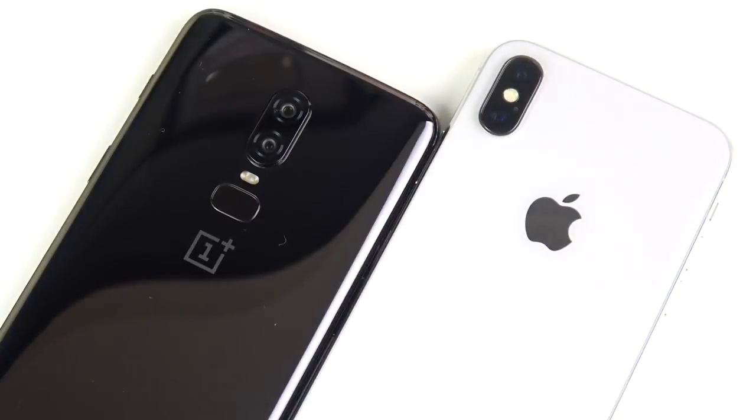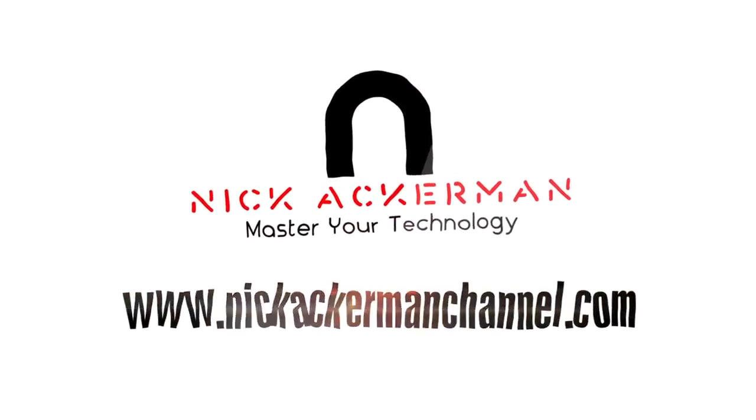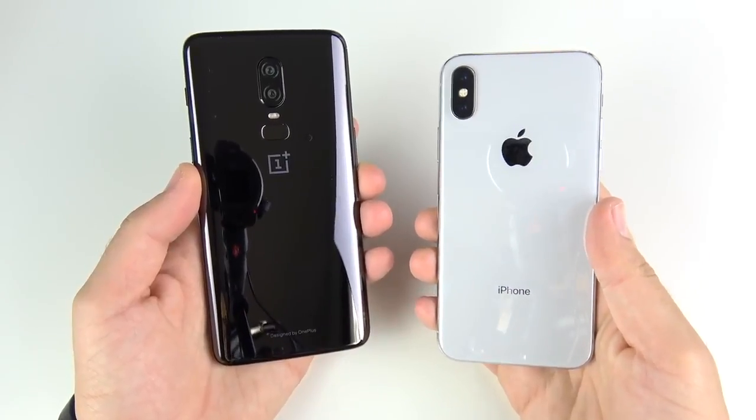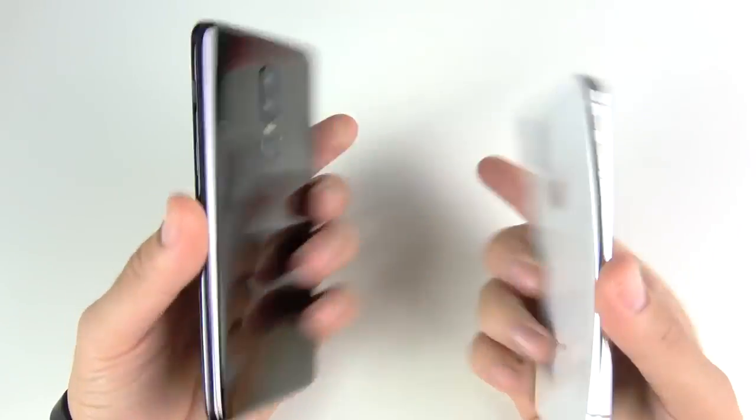What is up guys, Nick here helping you to master your technology. One Plus Six versus iPhone 10 speed test — let's go.